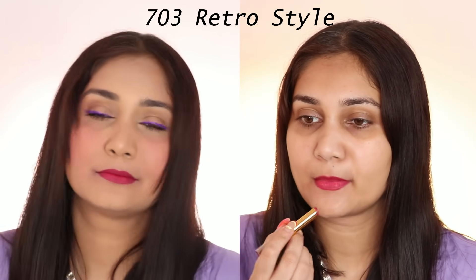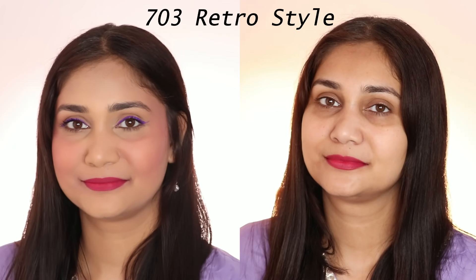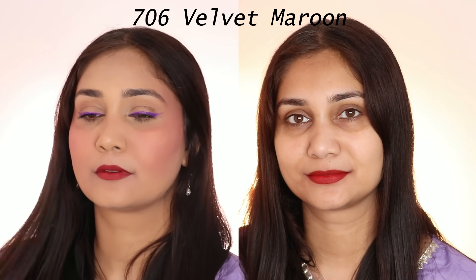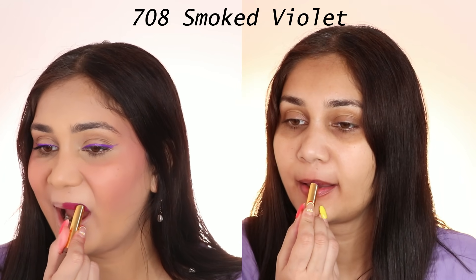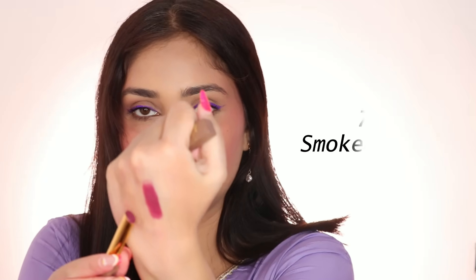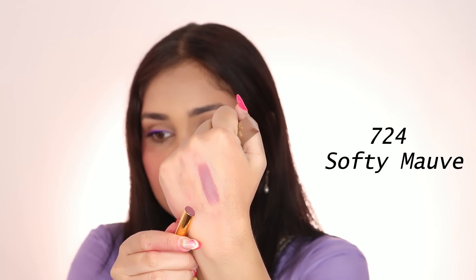The next shade is called Retro Style. This is a pinky red color — you can see a very visible pink hint. I would say it's more towards the pinky side, and you can see how much difference there is with and without makeup. So this is 703 Retro Style — a pretty reddish purple color. If you are medium to deep skin tone, this shade will look very good on you. I think all shades can be worn by all, but this will look specifically good on medium to deep skin tones.